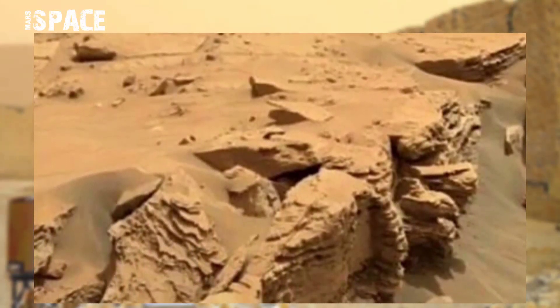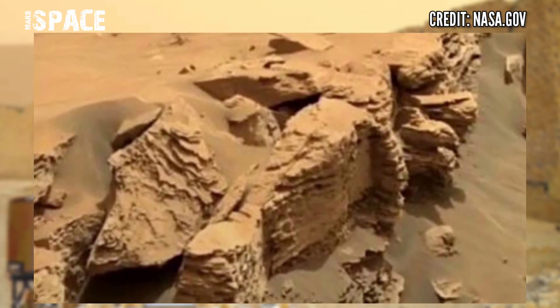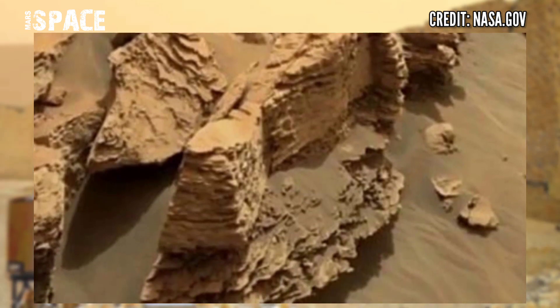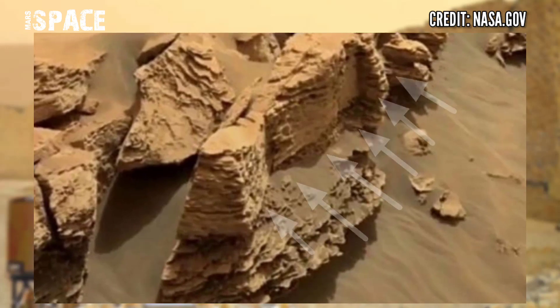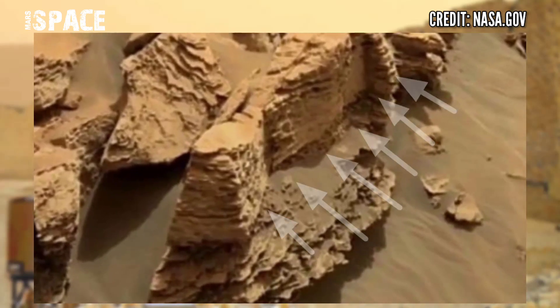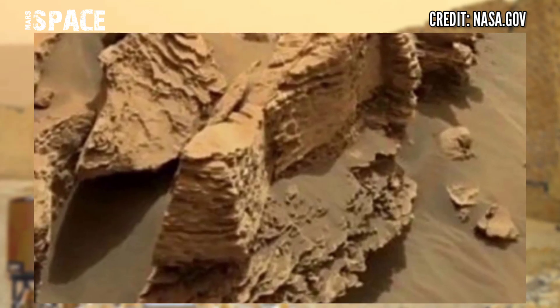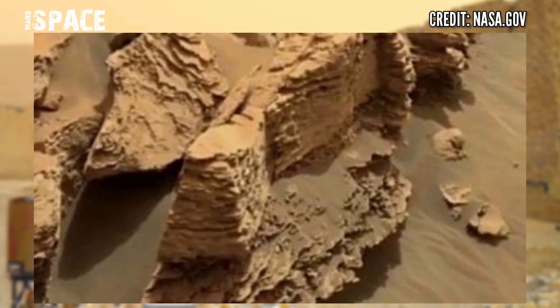NASA's Mars Curiosity rover acquired this image at the surface of the red planet and captured this ancient structure. In close up, the shape looks like an ancient wall of Martians and it could be the ancient ruins of Martians. Let me know your ideas about it — possible ancient ruins on Mars or just a rocky formation?